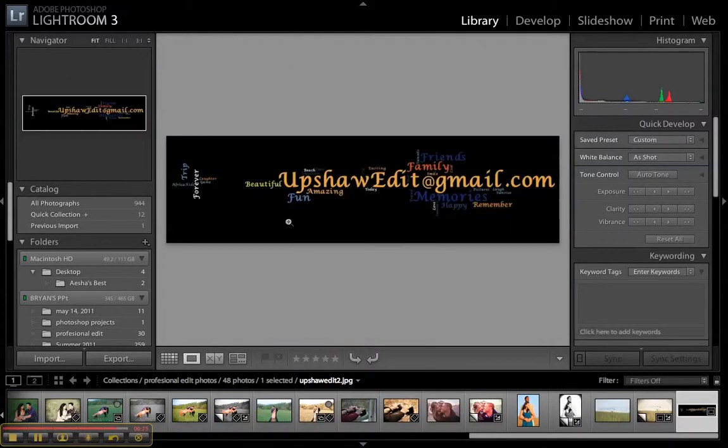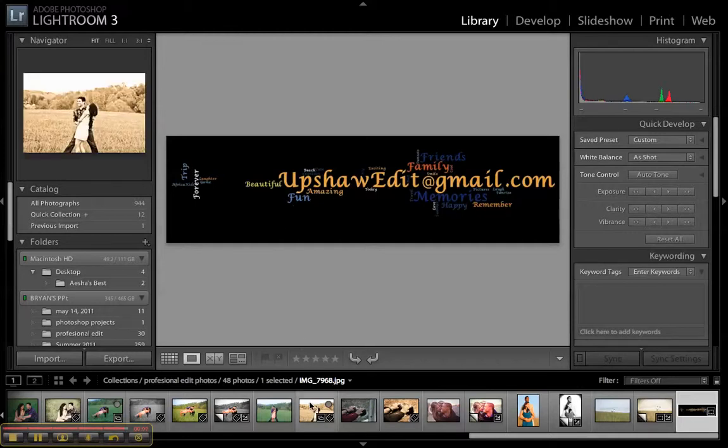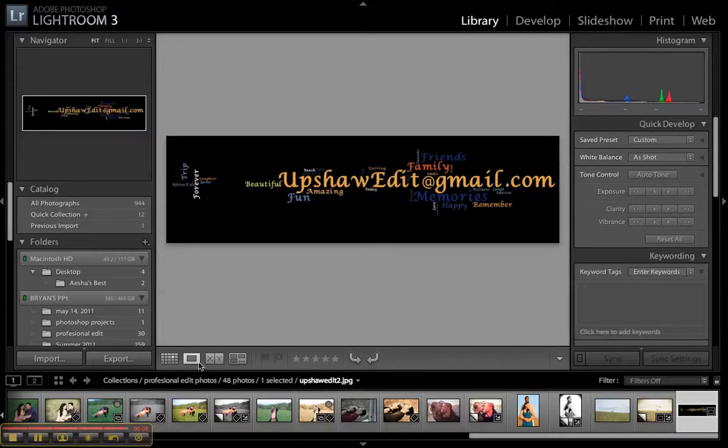Here is my email address — you can send pictures to upshotedit at gmail dot com. For watching this video I will give you the first picture completely free, so send me at least one picture and let me show you what I can do. I'll make some other videos to show how I use Lightroom to edit photos, and another one to show you how to send pictures if they're too big for email. Thanks guys!